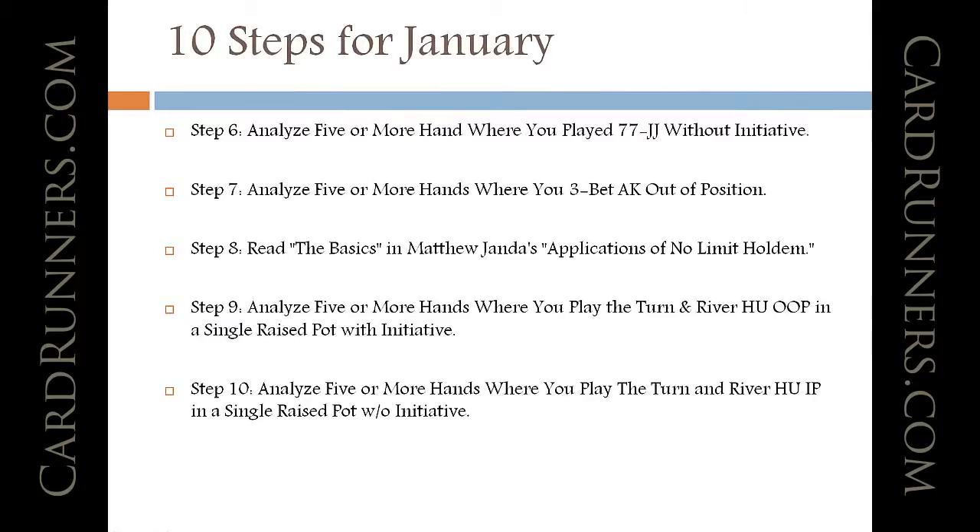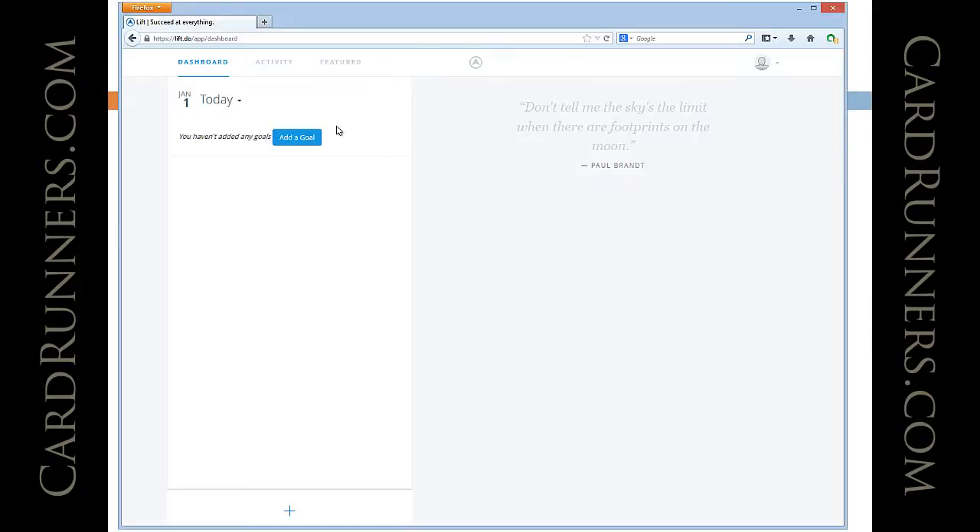What I think would be good for this is a website called lift.do. Basically it's a habit-forming website which allows you to pick things you're interested in doing. Here is the general outline.